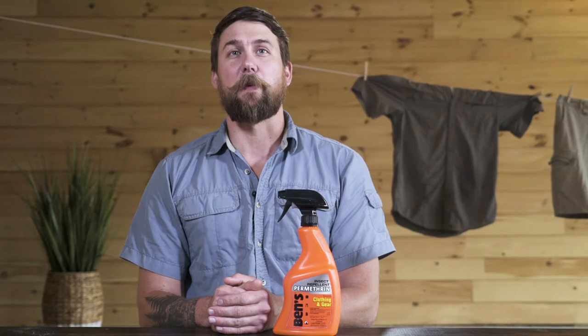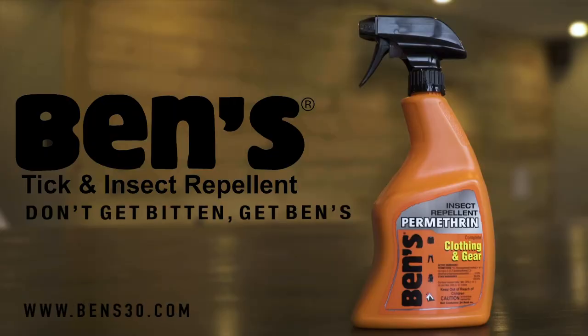Whether you're treating your hiking, hunting, or fishing gear, Ben's Clothing & Gear 24 ounce provides you with reliable insect protection to keep you bite-free even in the buggiest conditions. Don't get bitten, get Ben's.